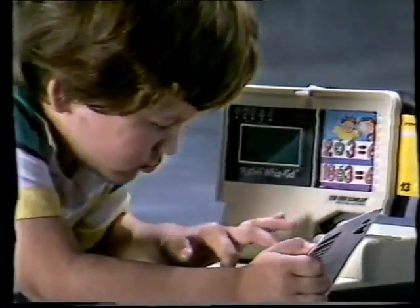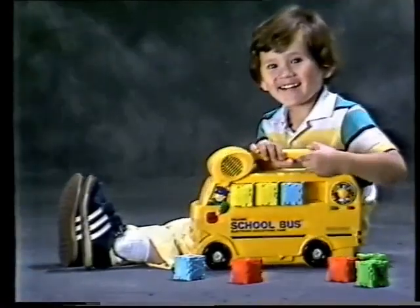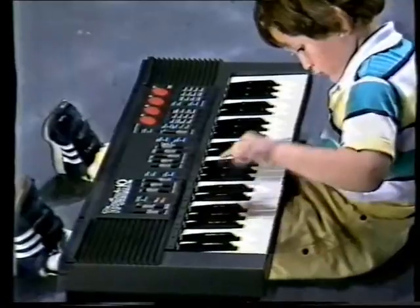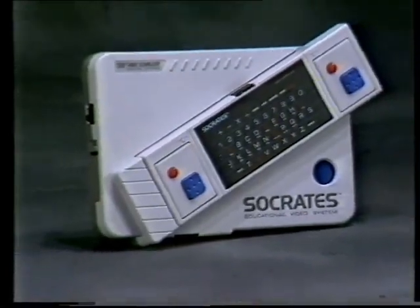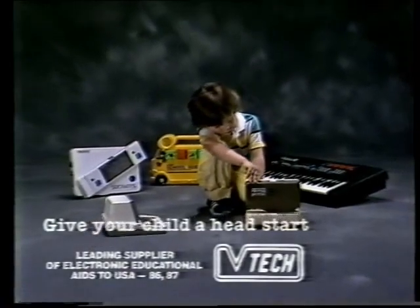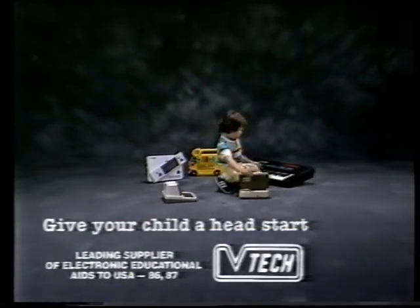They include the Talking Whiz Kid Computer Center, the Talking Lesson 1 Activity Unit, the Talking School Bus Educational Vehicle, the Rhythmic 10 Electronic Keyboard, and the remarkable Socrates Interactive Video Unit. Give your child a head start from Video Tech, the leading supplier of electronic educational aids to the USA.